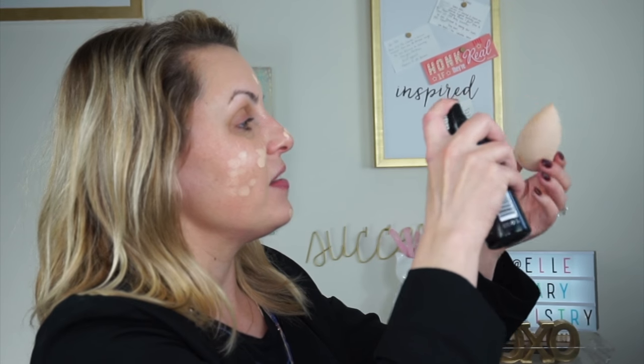Now I'm going to add a little bit of heavier coverage foundation on top. I'm using the Fiona Styles Luminous Finish Foundation, putting a small amount on my sponge. I'm dotting it in the center of my face, then saturating the sponge again with setting spray and blending it in.